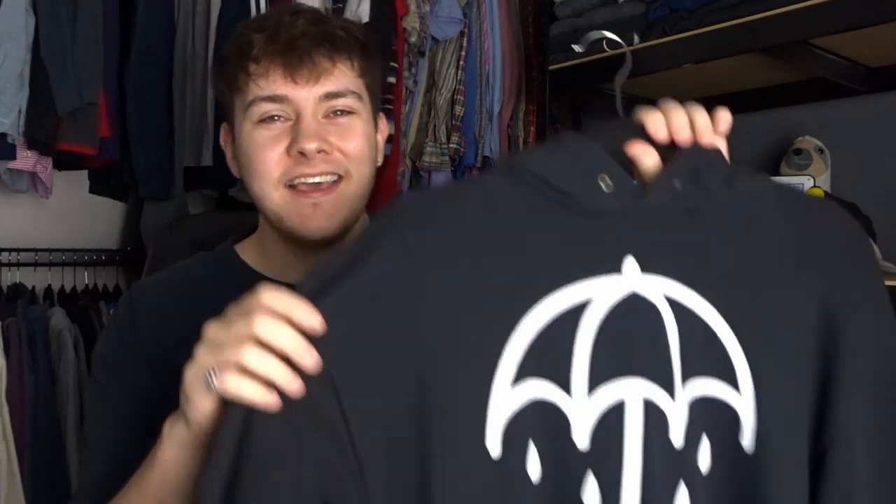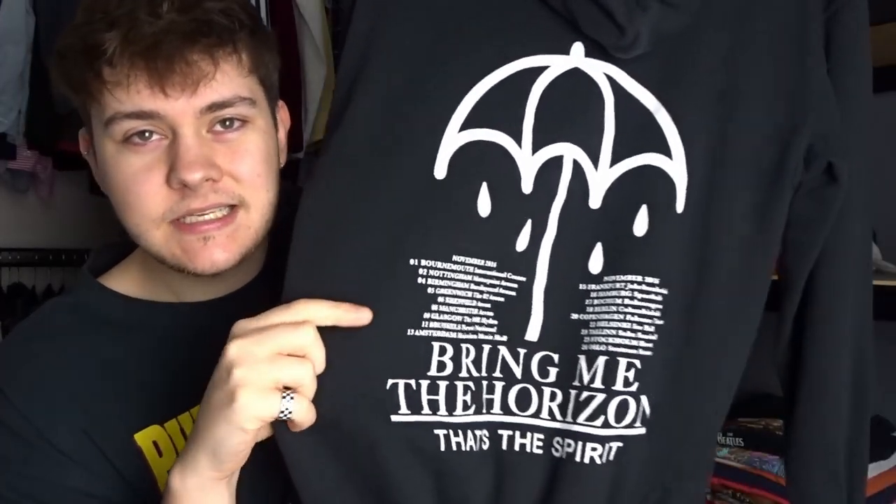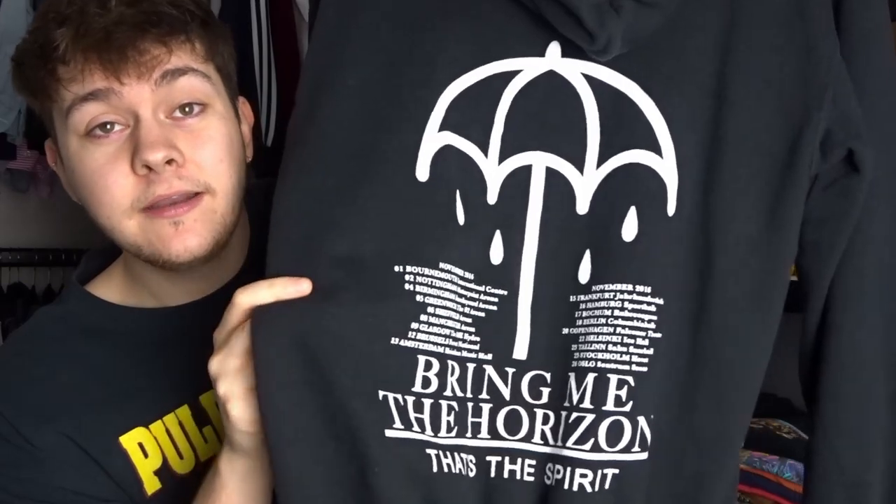I was so happy to find this No Fear sweatshirt — a really nice purple one with a sick spell-out on it. Paid five pounds and I've already seen one on Depop listed for twenty-five, so we'll price match that. Anything with a spell-out does really well on Depop. Then there's this Bring Me The Horizon hoodie — basic umbrella logo on the front, but on the back it's from a 2016 European tour with the dates. I can't find this piece online so I'm going to list it for thirty and take offers.